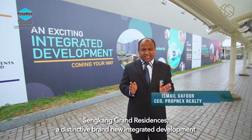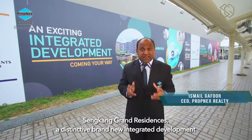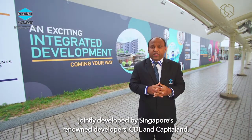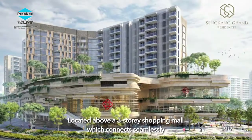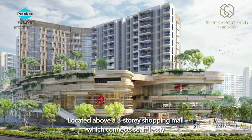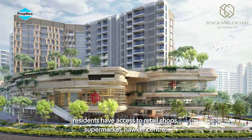Sengkang Grand Residence — a distinctive brand new integrated development jointly developed by Singapore's renowned developers CDL and CapitaLand, located above a three-storey shopping mall which connects seamlessly with Buangkok MRT and a bus interchange.